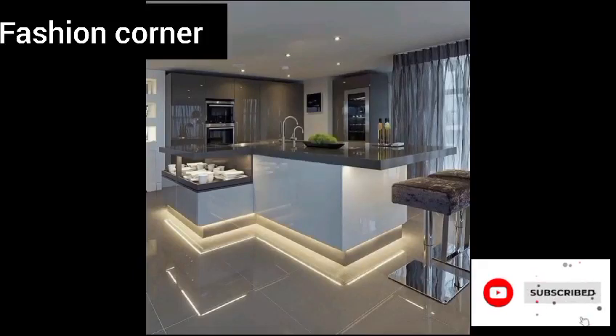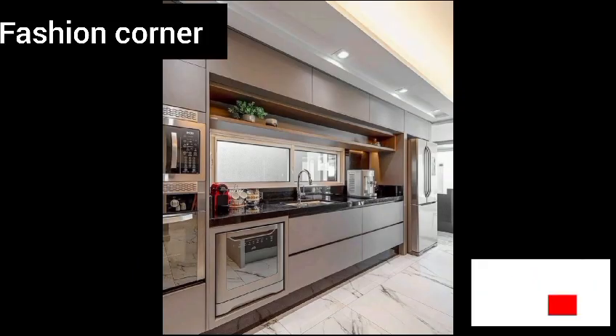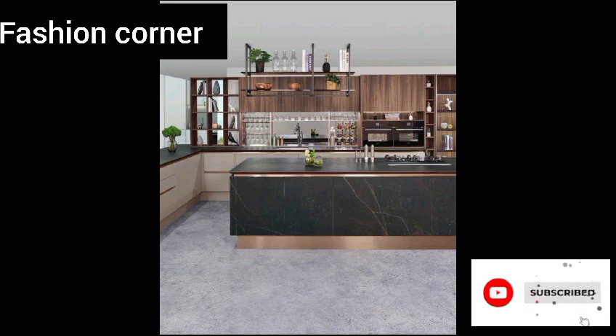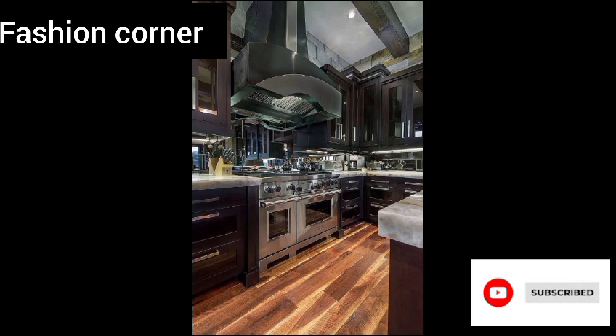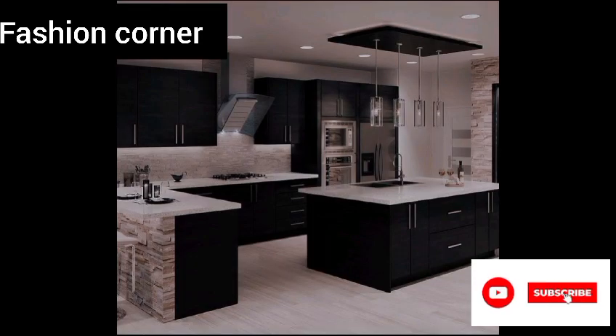Hi guys, welcome back to my YouTube channel Fashion Corner, hope you are doing well. This is my new video, keep supporting and enjoy the video. Today my video is about kitchen ideas.